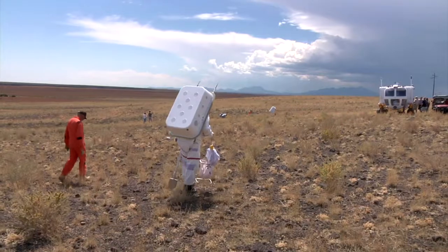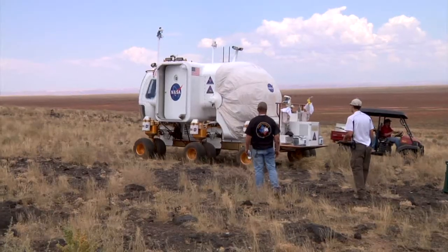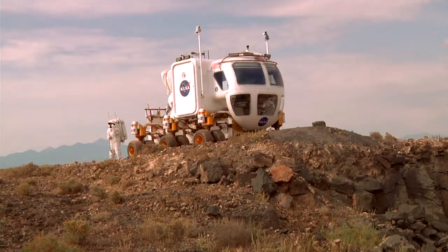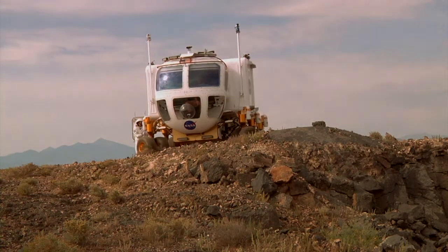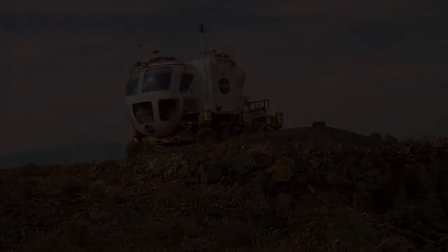That's what it's really all about working for NASA — testing new technologies, providing input back to the engineers to make sure that we build the best equipment, so that when we do send people somewhere they have the best of what NASA has to offer.